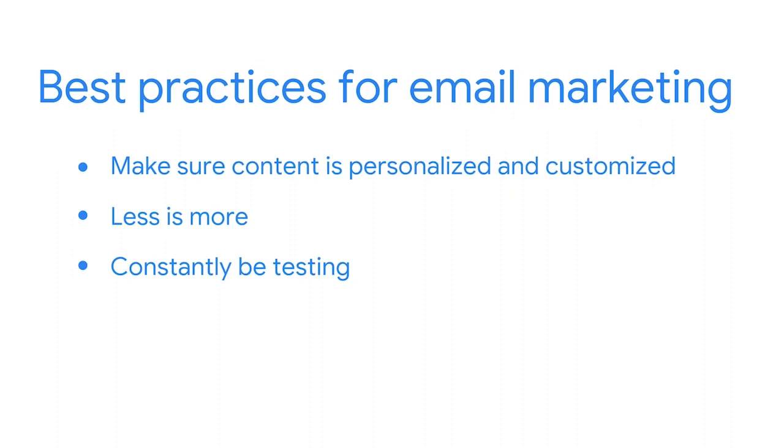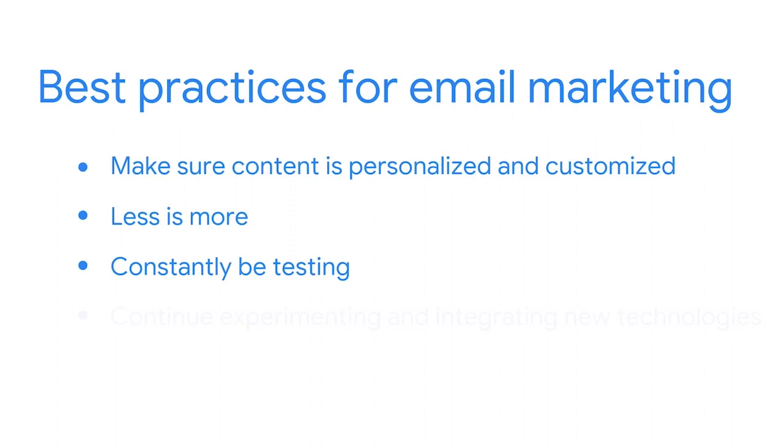Finally, we want to make sure that your emails don't get stale and static over the course of time. Even if you found an email that works really well for people, you want to make sure that you're constantly experimenting and integrating new technologies and innovations, so that you always stay on the leading edge and have the best content for the users you're reaching.